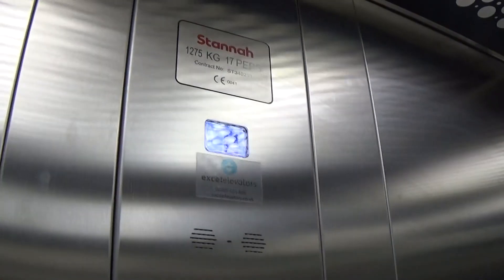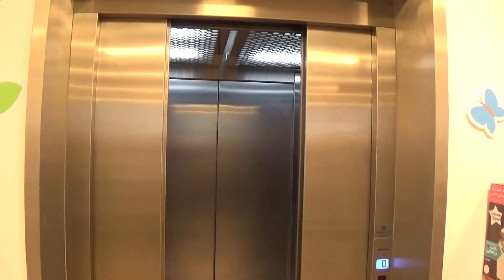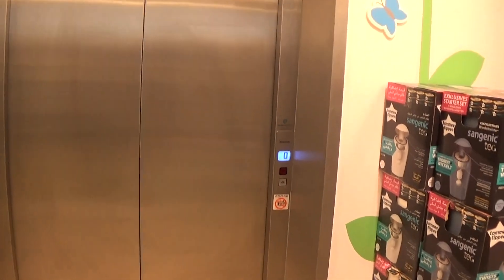Opening doors. Now we can access the elevator. Closing doors. There it goes, and that's it. Let's go.